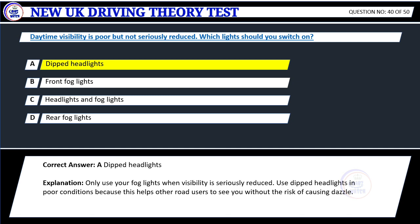Explanation: Only use your fog lights when visibility is seriously reduced. Use dipped headlights in poor conditions because this helps other road users to see you without the risk of causing dazzle.